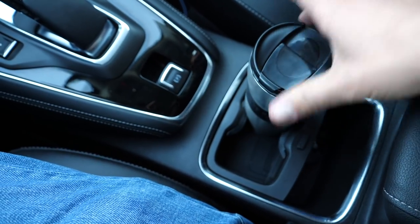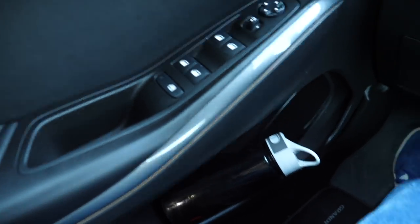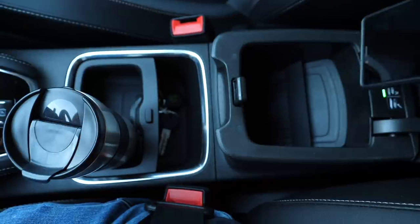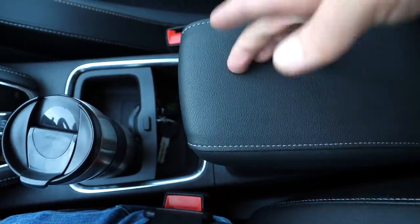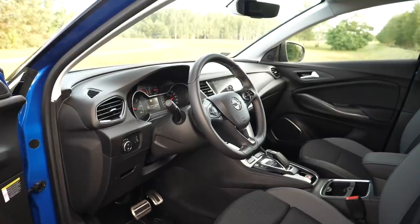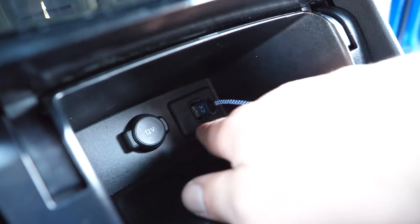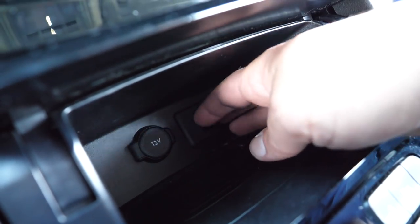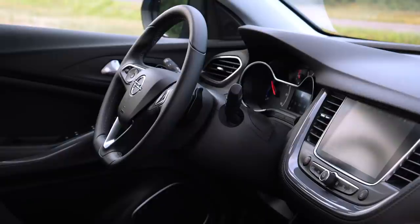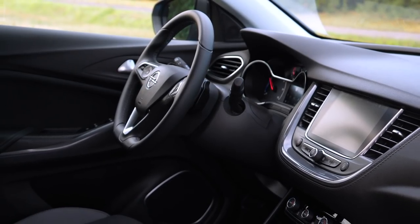The departure time setting is buried deep in the AC settings. Cup holders are better suited for cans or small cups than large bottles, and are less flexible than, say, a Jeep's — larger bottles end up in the door bins where they're liable to fall out on tight bends. Storage under the armrest is small and features an optional induction charger, but for Apple CarPlay or Android Auto you still need a USB cable to the cubby at the bottom of the center console. The USB port is hard to reach, and Android Auto kept disconnecting. The car also unpaired from my phone every other day — an issue I haven't experienced with any other car.